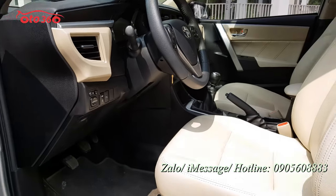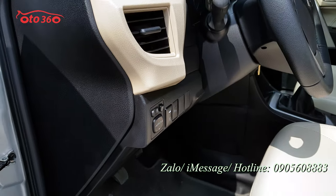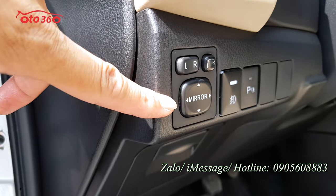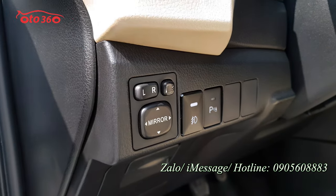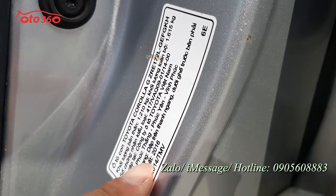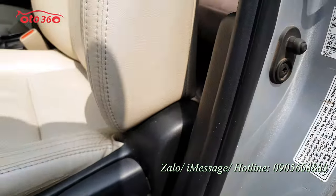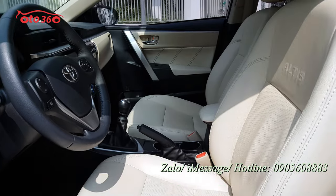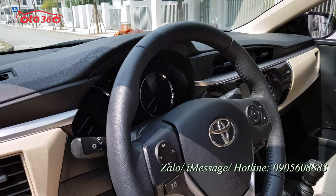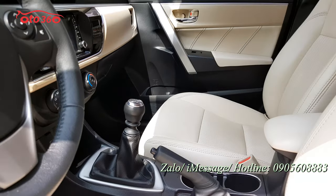Nội thất đều rất mới: sàn da đầy đủ, những phần nhựa rất mới. Cụm điều chỉnh gương chiếu hậu gập điện, tích hợp xi-nhan trên gương. Đây là tem của nhà sản xuất: chiếc xe sản xuất năm 2016 tại Toyota Việt Nam, Vĩnh Phúc. Nội thất rất đẹp, mới từ vô lăng cho đến cần số, tay phanh đều rất đẹp.